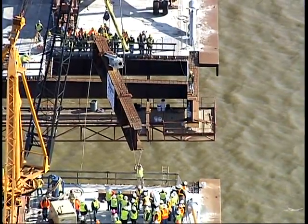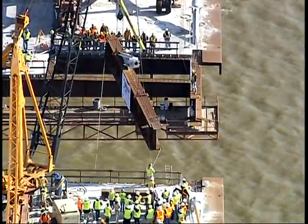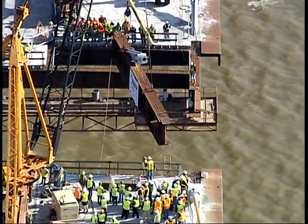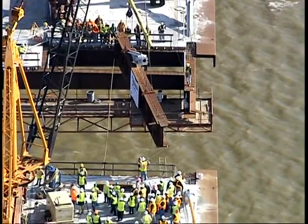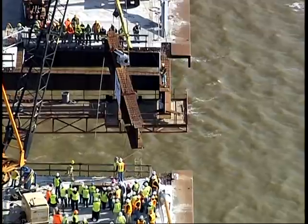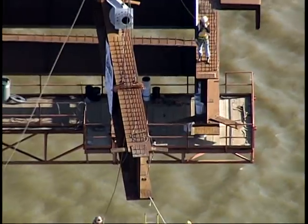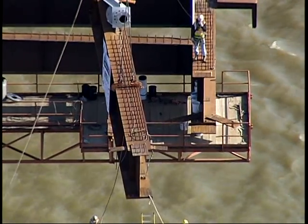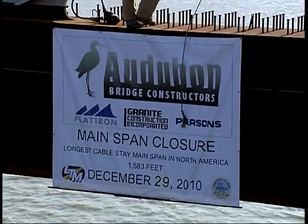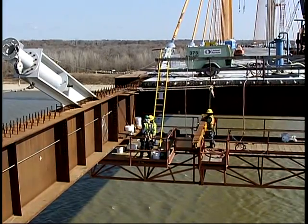Today is the closure — the connection of the two decks from each of these towers. It's putting in the connection steel that closes the gap between these two independent segments constructed from each one of the towers. It's a significant day in the closure of the bridge connection. The decks are going to go on top of this, concrete will be poured on top of these deck panels, and then an overlay on top of this concrete deck.